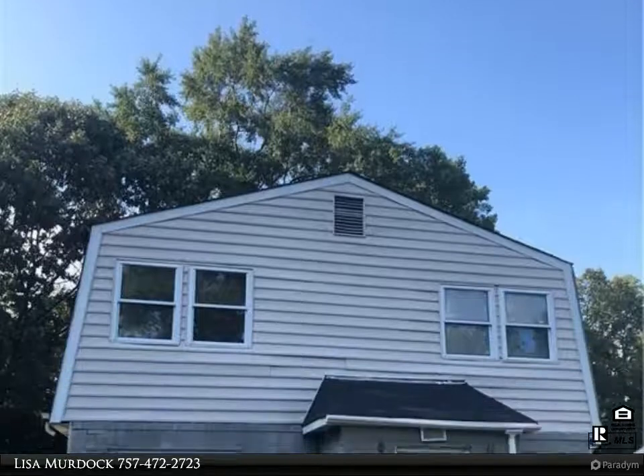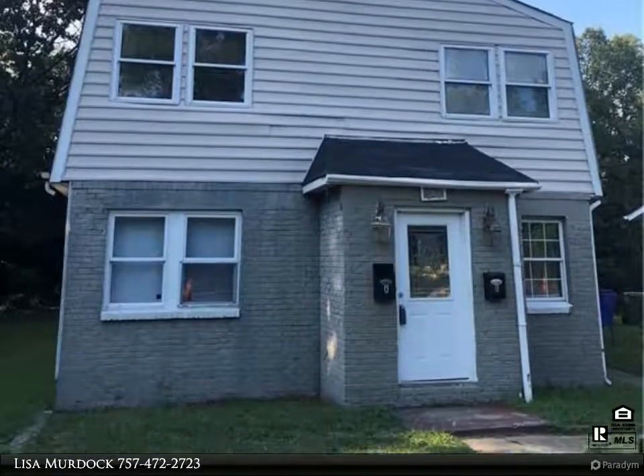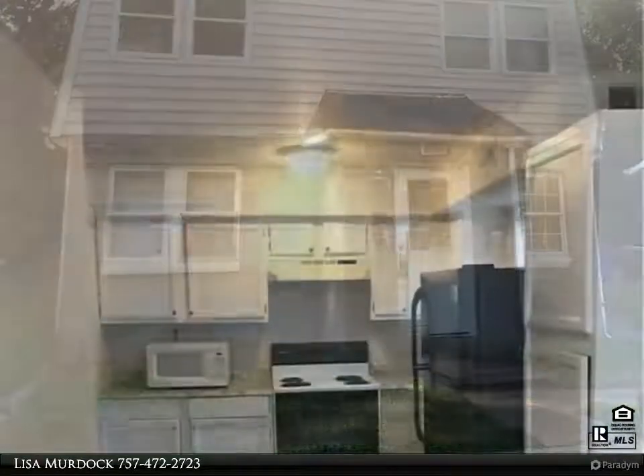This Berkshire Hathaway Home Services Town Realty property video is presented by Lisa Murdock. Upstairs Duplex Unit.